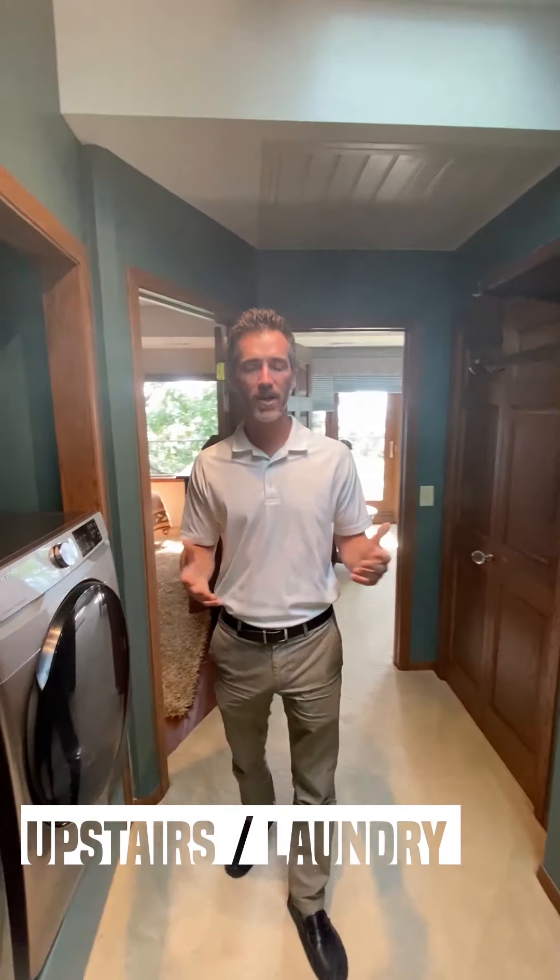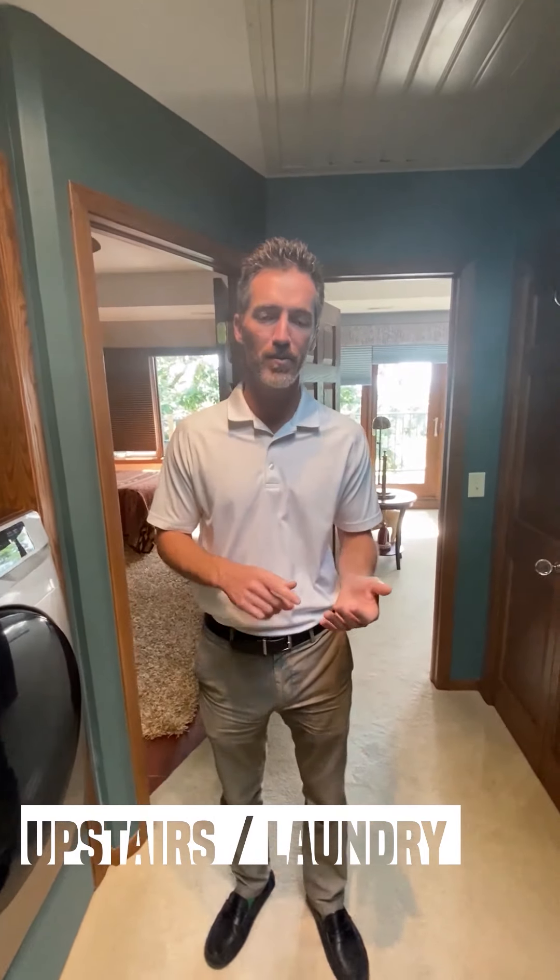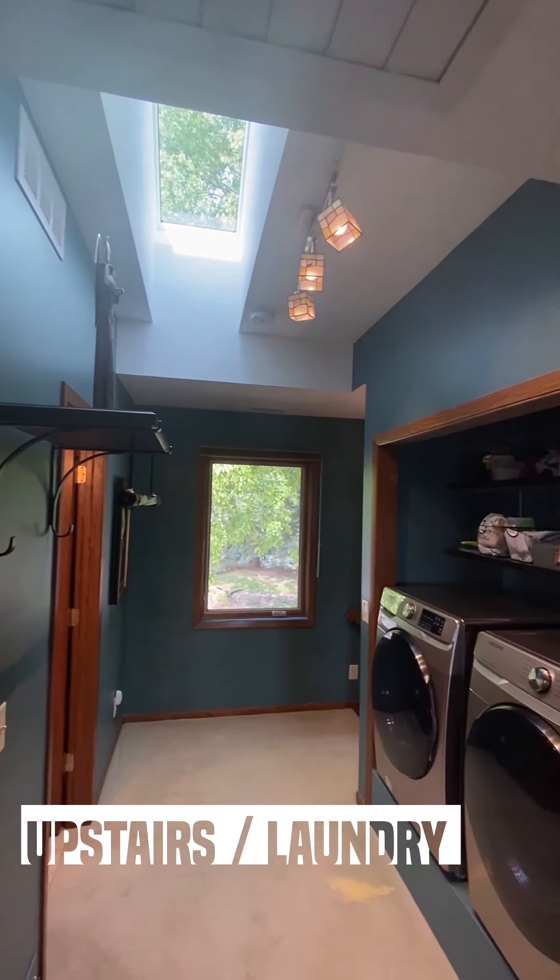Here we are upstairs — a convenient laundry location. We've got two bedrooms and two bathrooms up here.